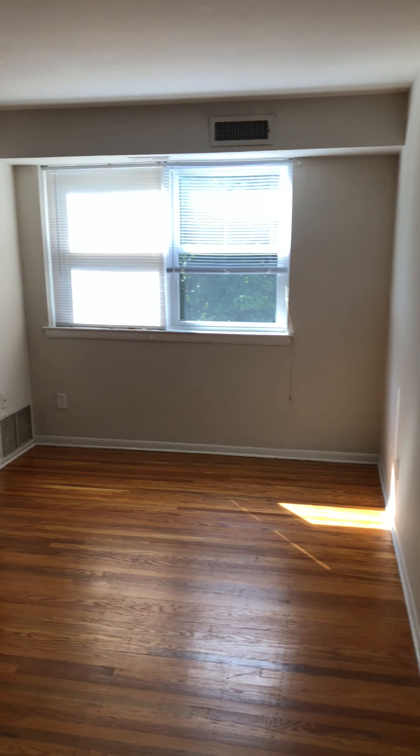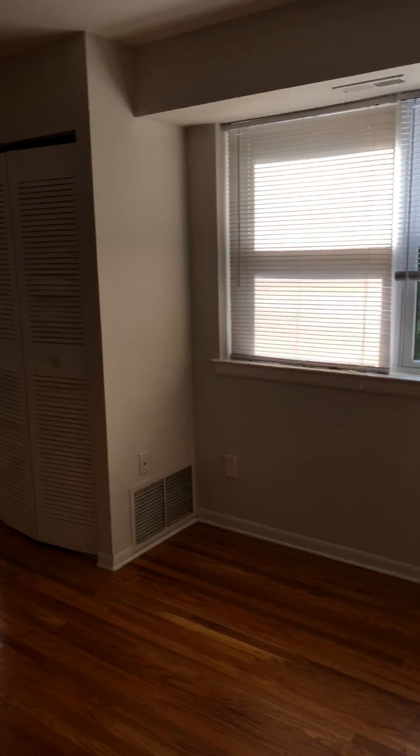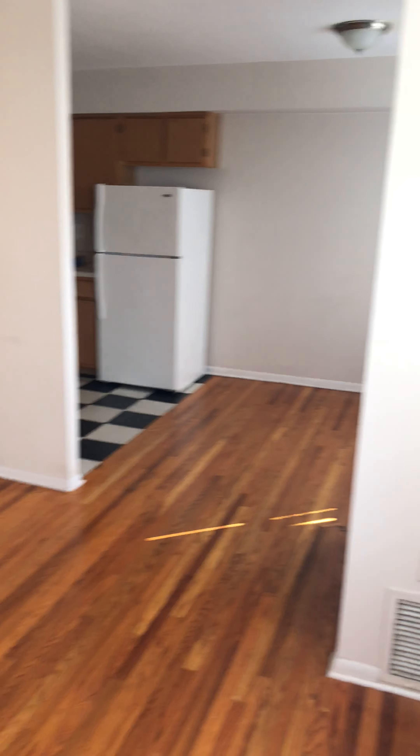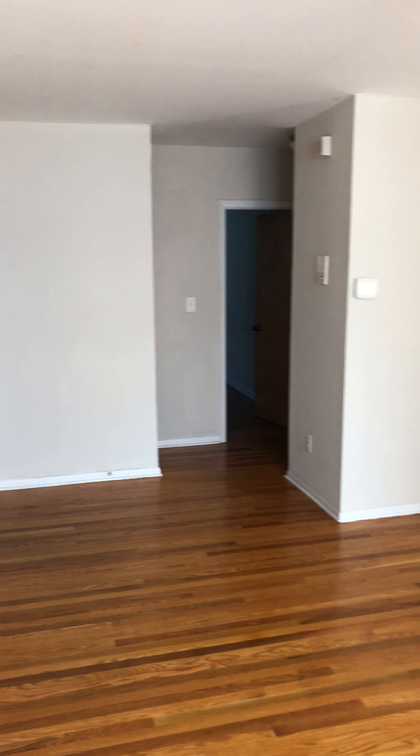Overhead light. Nice ceiling height. Behind that closet door is the essential air conditioning. We'll get another view back where we just came from.